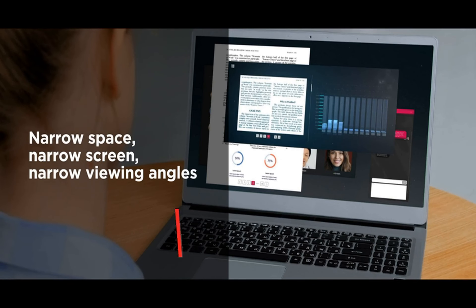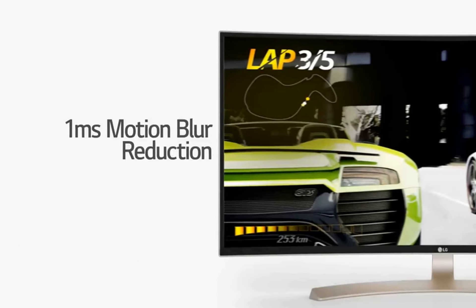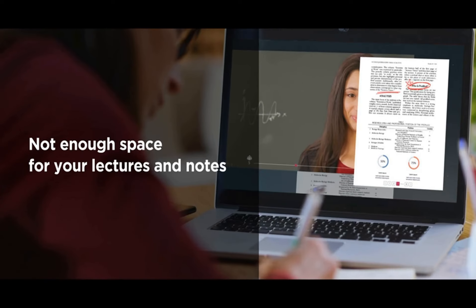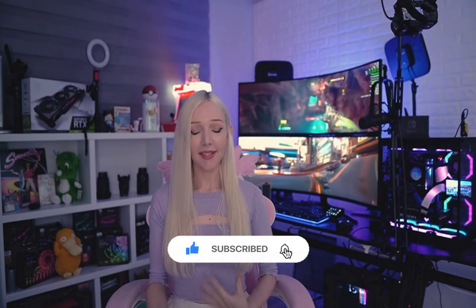We're glad you watched our video about the top 5 ultrawide monitors and hope you found it helpful. Remember, all the links to the products in this video are in the description down below. If any of the links are broken, please let us know in the comments and we will fix it as soon as possible. Thank you for watching, and don't forget to like, comment, and subscribe. We'll see you next time.